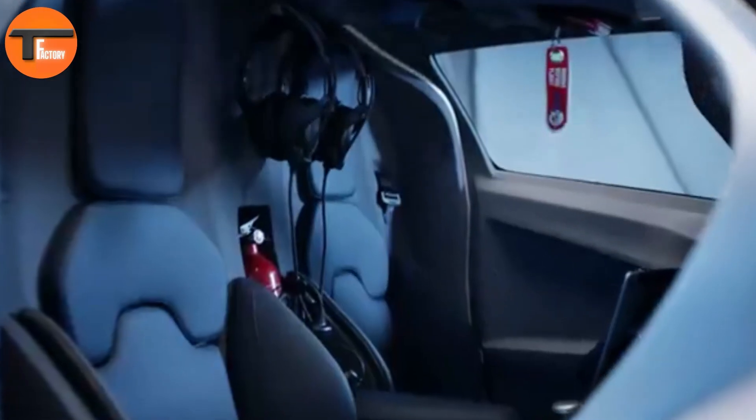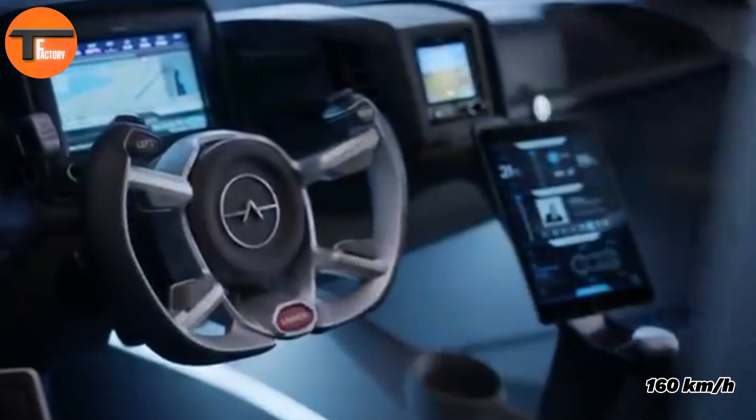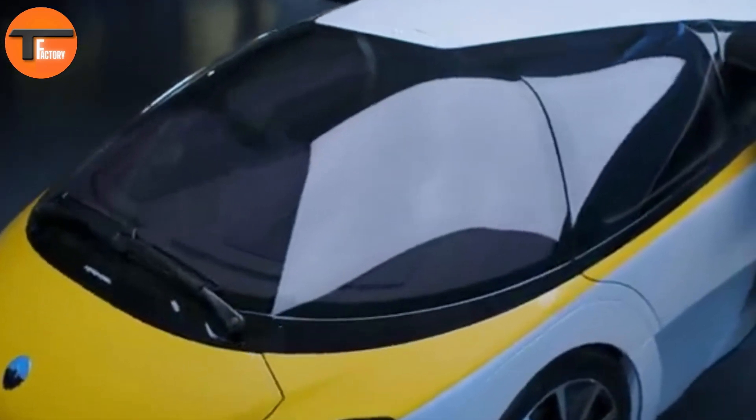In the air, the Aero Mobile 4.Zero can reach a top speed of 360 kilometers per hour. On the road, it achieves speeds up to 160 kilometers per hour, offering a seamless transition between driving and flying. With a maximum take-off weight of 960 kilograms, it's built to perform efficiently in both modes of transport.